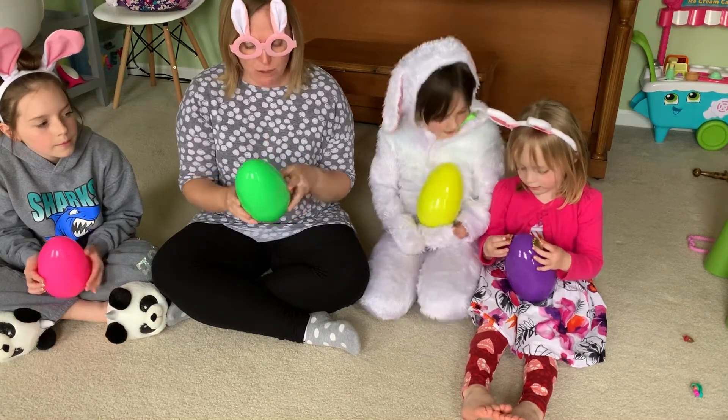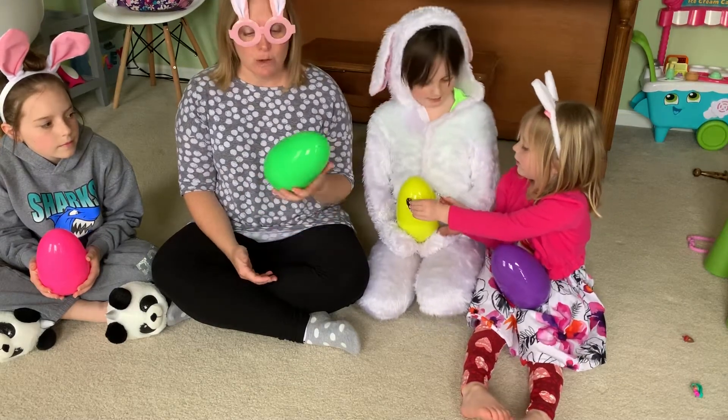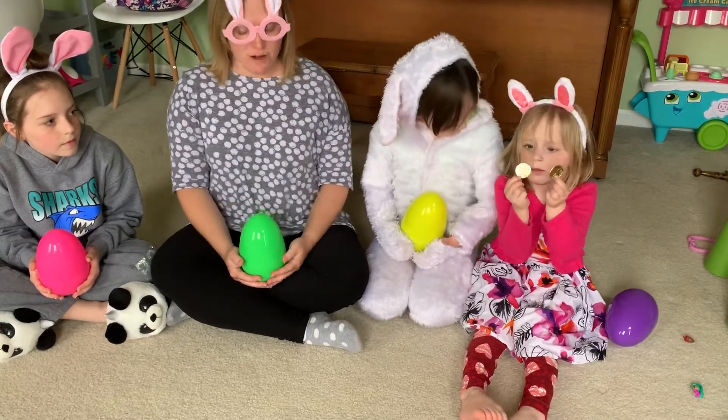Your job is to find something in your house — maybe it's food, maybe it's one of your favorite toys — anything that's the same color as your egg. Then with your mom's help, think of some clues to give us so we can guess what's inside your egg. We'll practice with some examples so you'll see how to play when we get together on Friday.